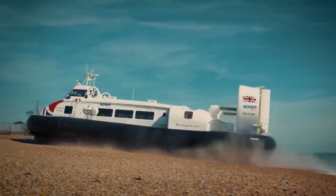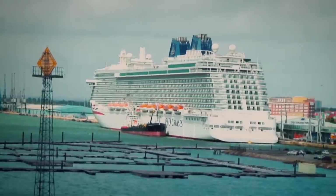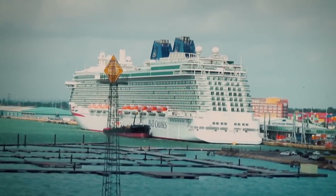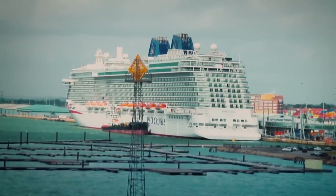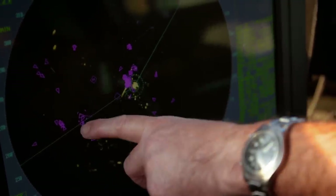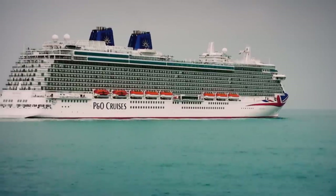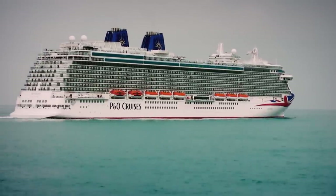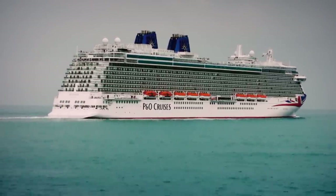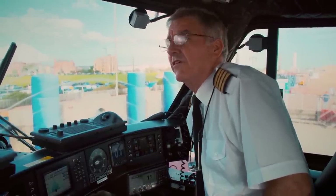Jock is anxious to get the passengers boarded even more quickly than usual. On his radar, he's spotted an enormous cruise ship about to leave nearby Southampton docks. Nearly as long as three football pitches and weighing more than 18 Eiffel Towers, the cruise ship can block the path of the hovercraft like a wall of steel. If delayed getting away, they could face quite a large detour around the stern of the cruise ship.